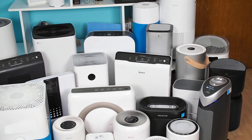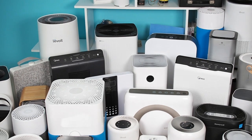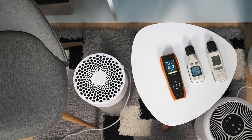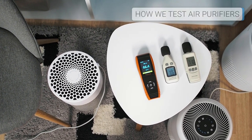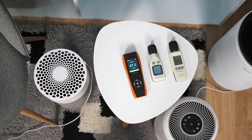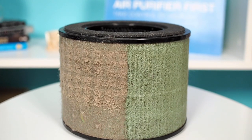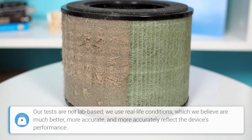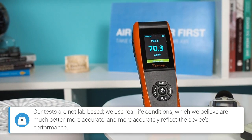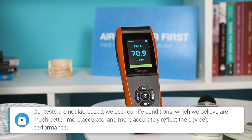Detailed explanations of filtration and air purifier technologies are available at airpurifierfirst.com. At Air Purifier First, we use various methods to test air purifiers to get a more comprehensive picture of the appliance's quality and make it easier for potential customers to make a purchase. For each air purifier, we carry out performance tests measured using a laser particle meter.